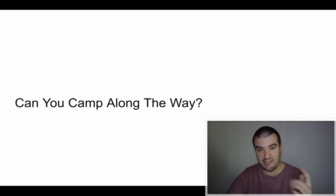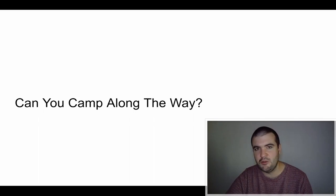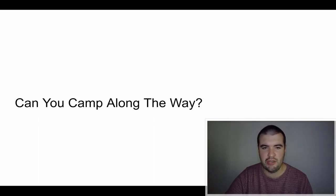Can you camp the entire way? Yes, you can. I wild camped the entire way. I have another video where I discuss in detail exactly where I camped each night — click the link or check the description. Irish camping laws are fairly restrictive so you have to be somewhat secretive, but it is possible to camp the entire way.